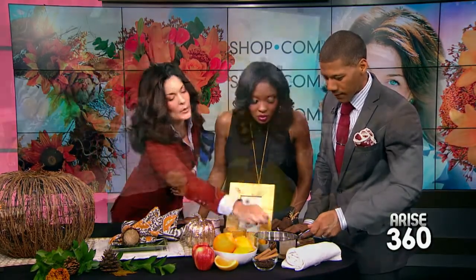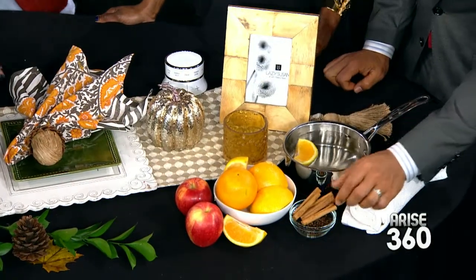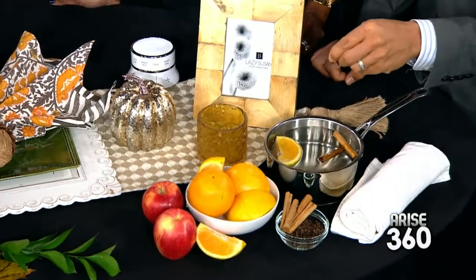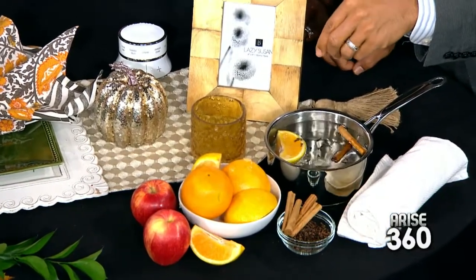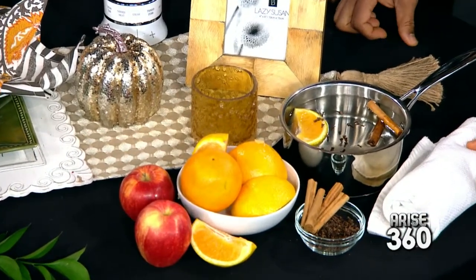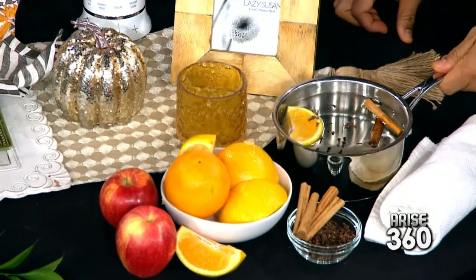Take a pot, add water, then cut one orange into quarters and drop it in. Add two or three cinnamon sticks and a couple of pinches of cloves. Turn it on and it becomes the most delicious mulling spice — you can smell it without it even warming up fully. It smells like you've been baking all day long. The cinnamon really makes it pop.